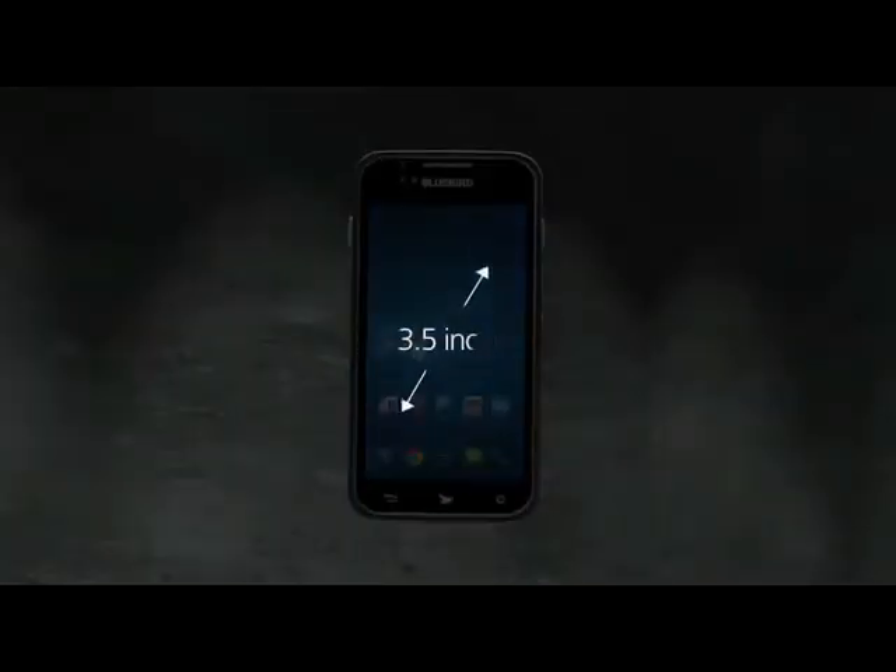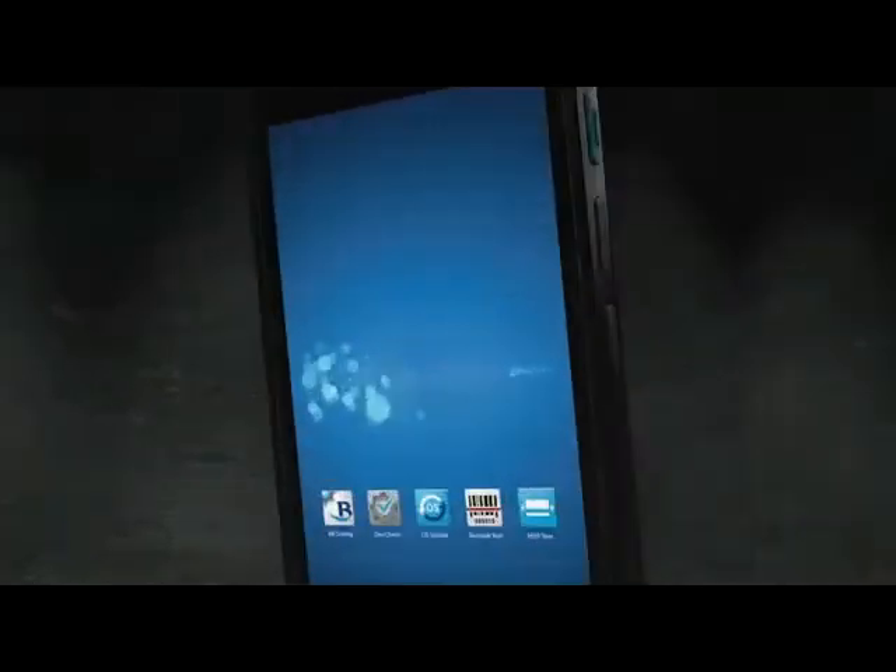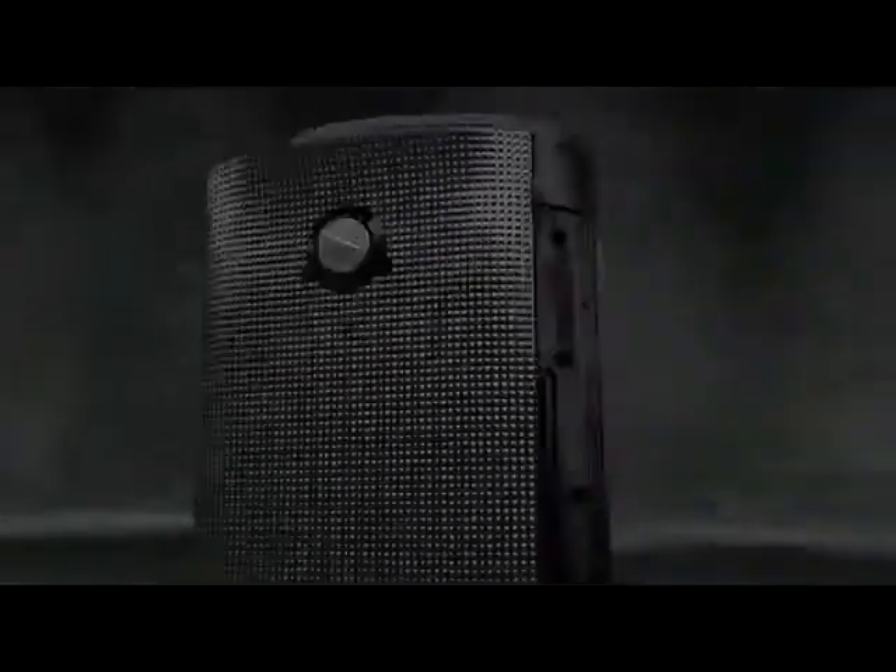The BM-180's premium display shows everything in vivid and crisp visuals. Use it all day, every day.